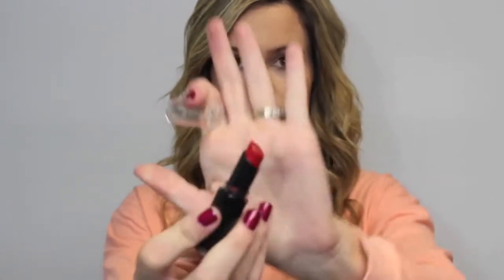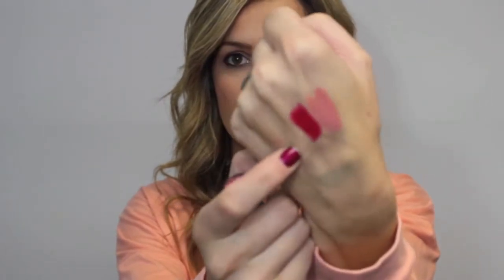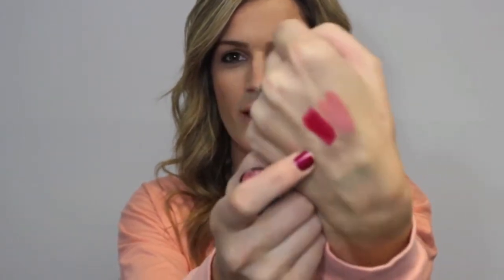Then I got this Wet and Wild Lipstick in 911D Stoplight Red and it's a very pretty red color. It's described as a matte color but it doesn't look matte — it has a very nice shine to it. It's like a red with a pink undertone. I'm excited to try this as well, like with a holiday tutorial.